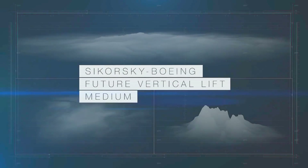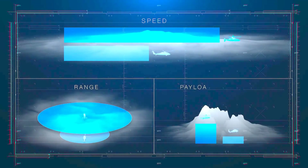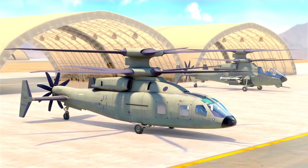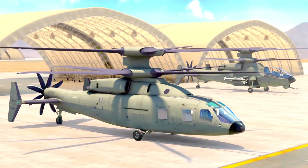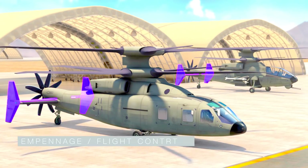Sikorsky Boeing Future Vertical Lift will provide superior speed, range, and payload performance. In addition to these improvements, FVL development, sustainment, training costs, and schedule are minimized through extensive commonality across assault and attack variants, including engines, drive system, propulsor, empennage and flight controls.